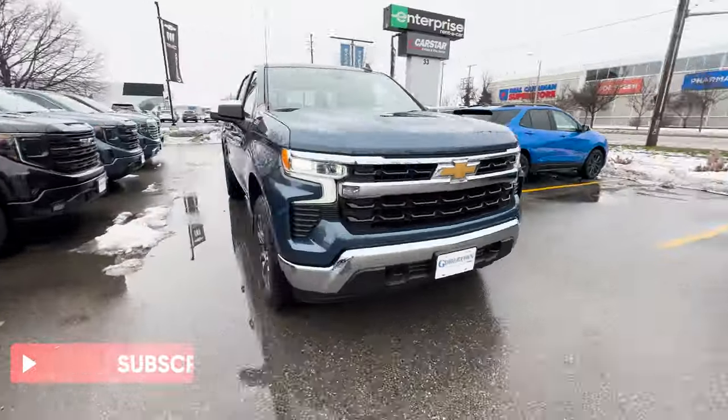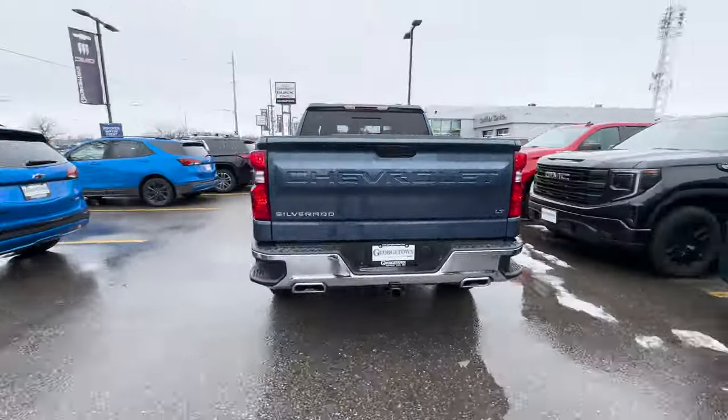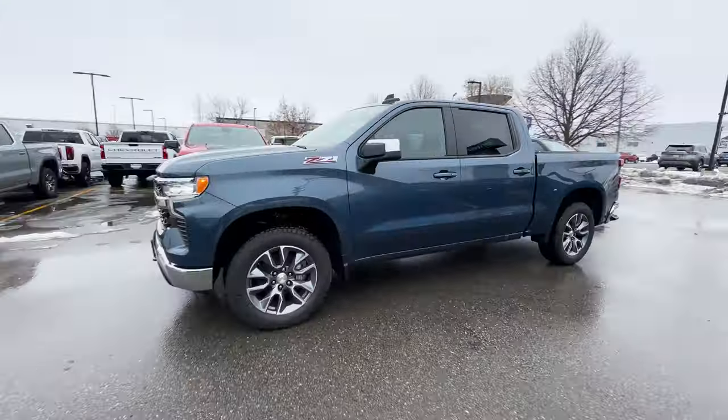Well, that does it for the review on this 2024 Chevrolet Silverado LT. Let me know what you think of this truck — do you love it or do you hate it?